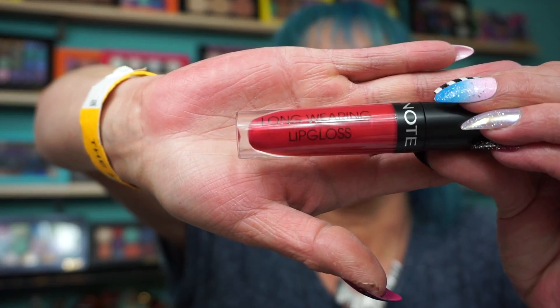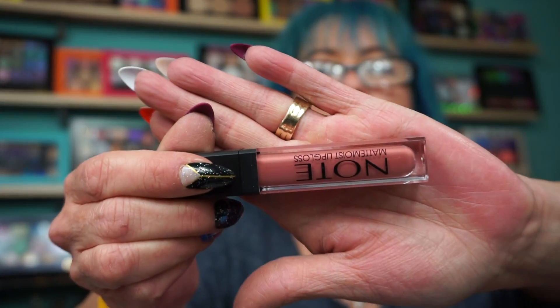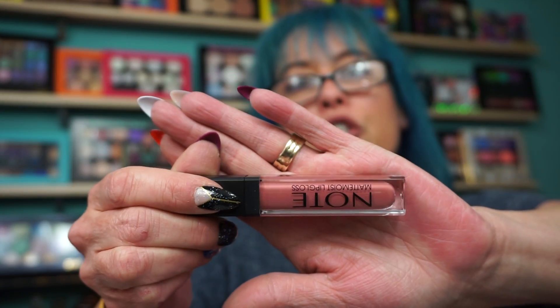The long-wearing lip gloss is totally my kind of shade. The matte moist lip gloss is shade 403, Sugar Kiss — it actually looked deeper on me when she swatched it so I'm hoping it comes a little deeper. Then she had this beautiful blusher called a Terracotta Blusher in shade zero three, Oriental Pink.